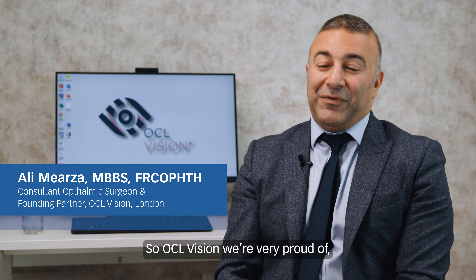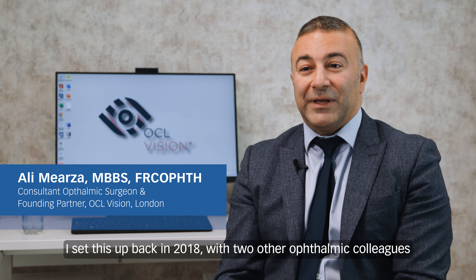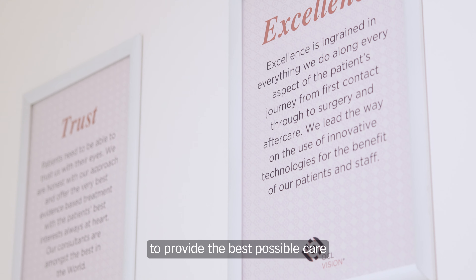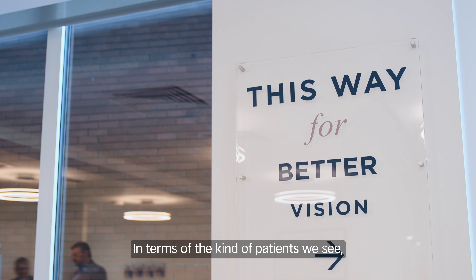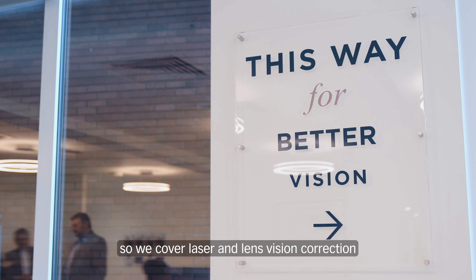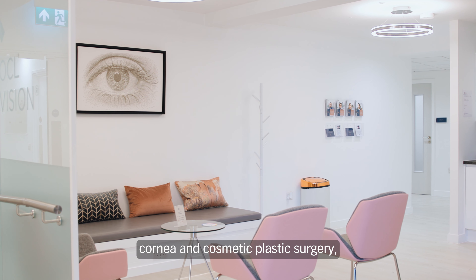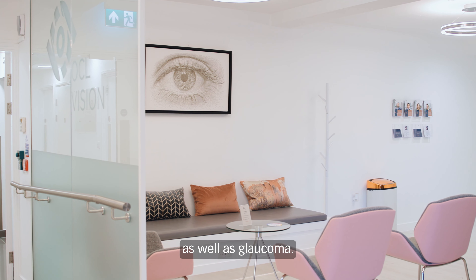OCL Vision is something we're very proud of. I set this up back in 2018 with two other ophthalmic colleagues and our aim was simple — to provide the best possible care using the best possible kit for our patients. In terms of the patients we see, we cover laser and lens vision correction, cataract surgery, but we also cover retina, cornea, cosmetic plastic surgery, and glaucoma.